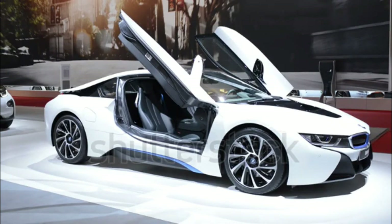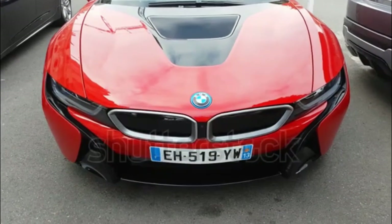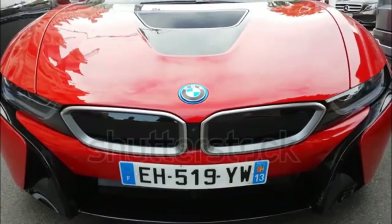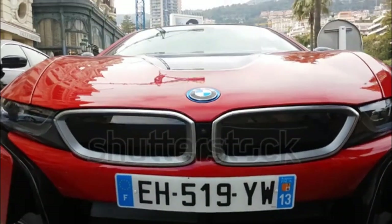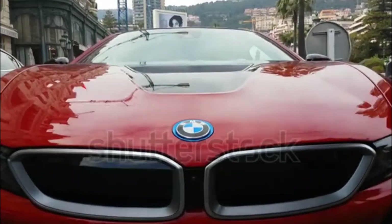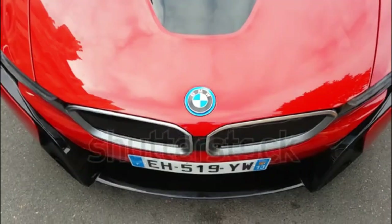Powering the 2017 BMW i8 is a 1.5-liter turbocharged 3-cylinder coupled to electric motors for a combined output of 357 horsepower and 420 pounds-feet of torque. The only transmission available is a six-speed automatic gearbox. Using EV mode, the i8 is able to travel up to 15 miles, or 76 miles per gallon equivalent.